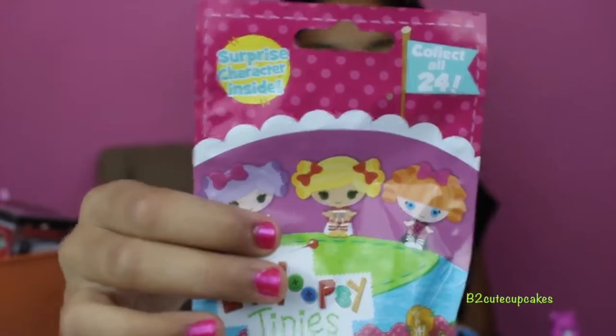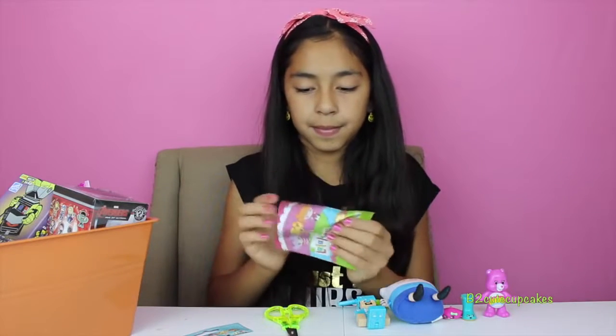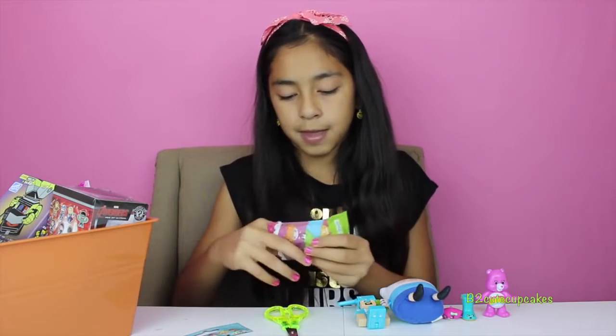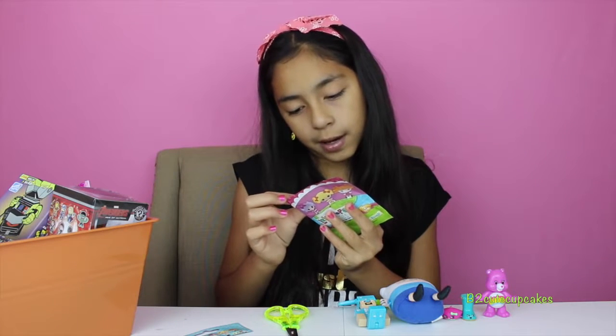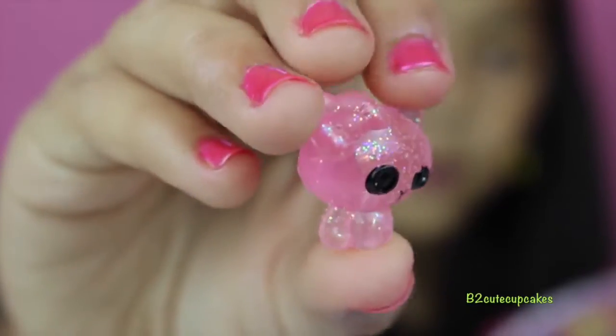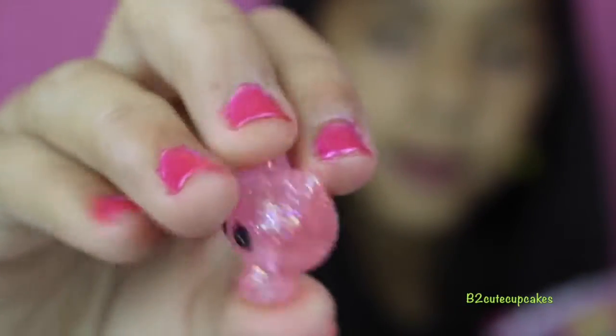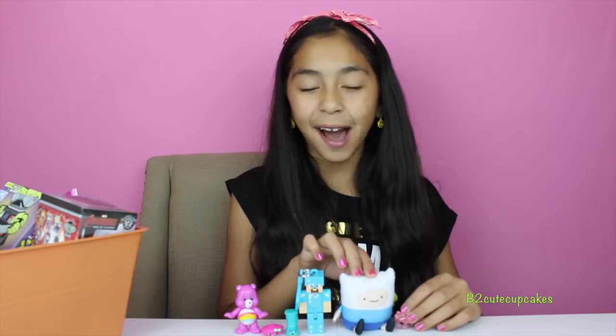Let's open it up. Oh, this one's so cool and it's glittery! We got number 371. It's so cute — she's so glittery! Well guys, here are all the figures I got.